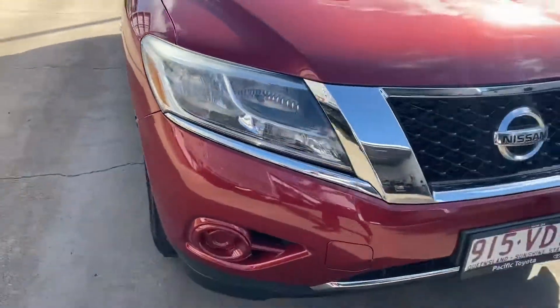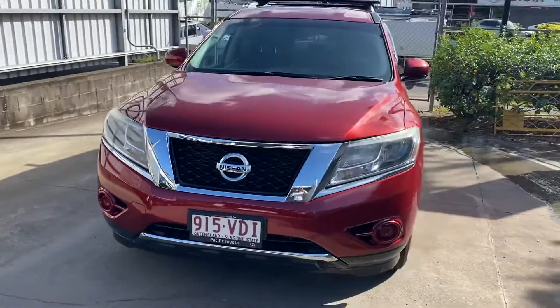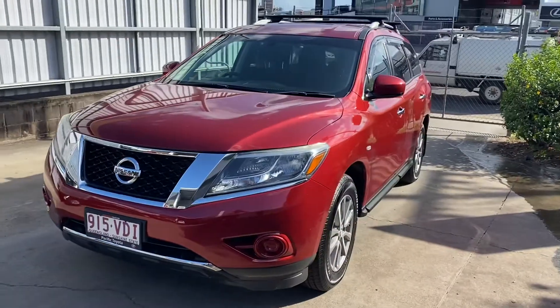Alright Scott, hope you enjoy the car mate. Thanks again for your business — enjoy, see you later.